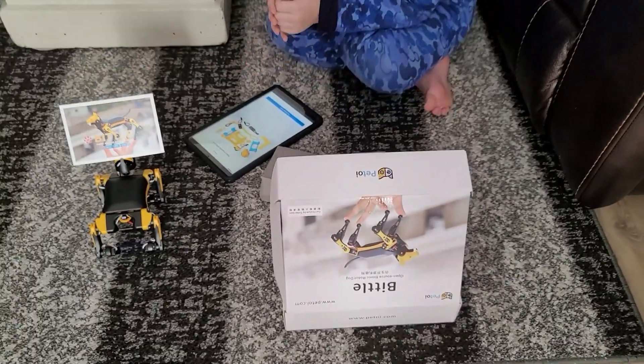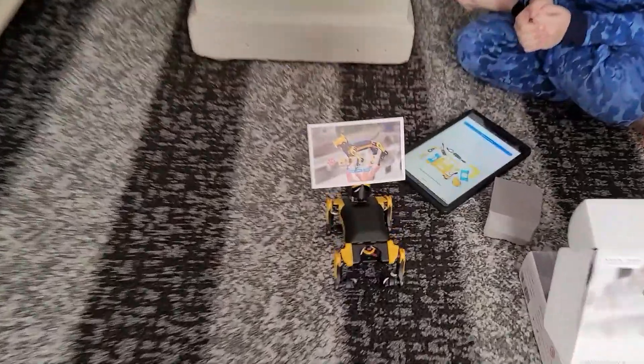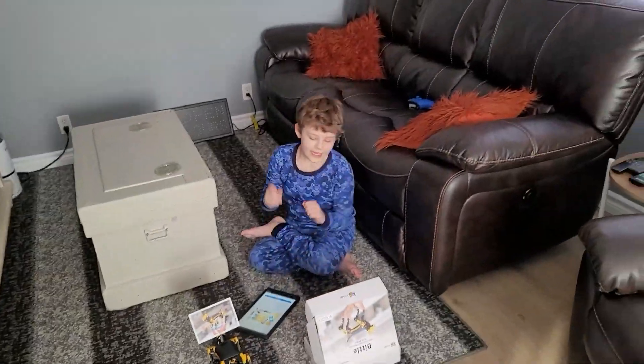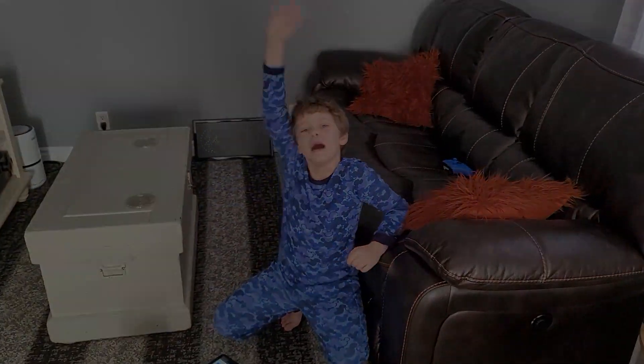Normally when you get stuff from Amazon it's just a brown cardboard box, but these guys — great detail. Good job, Biddle. Don't forget to like, subscribe, hit the notification bell, and I'll see you all in the next one. Bye guys!